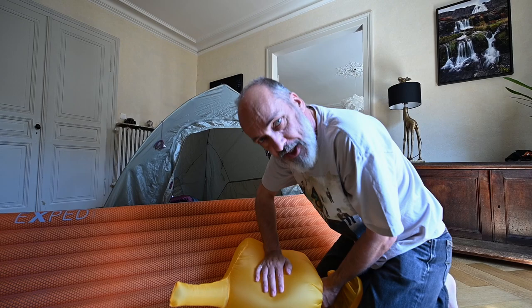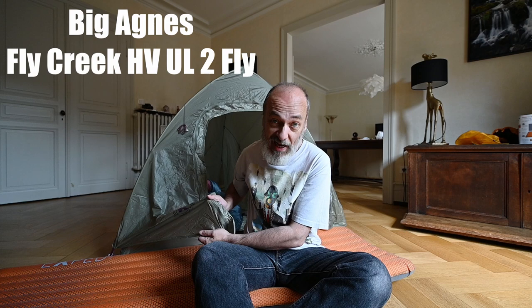And finally, I'm sleeping with Big Agnes - Big Agnes is my tent, actually. It's a Fly Creek, which means it's for two people. It's ultra lightweight, perfect for backpacking. I just hope it's not too much ultra light for Icelandic winds. We'll see that in the future - stay tuned.